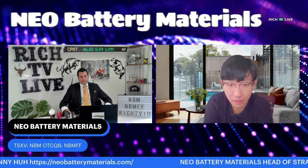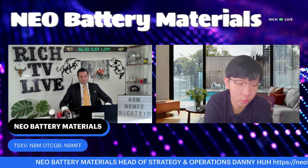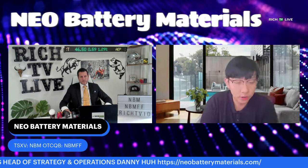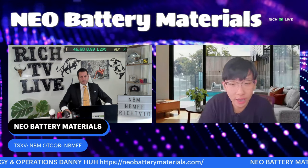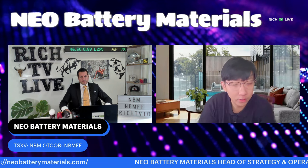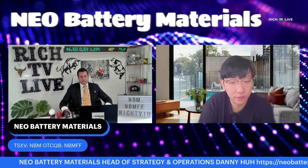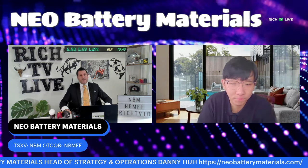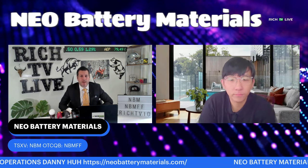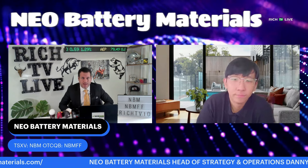We are industriously working to enhance shareholder value by building the fundamentals of the company. Claims that the company is going sideways are entirely baseless as we continue to work with global players in the EV battery supply chain in a tight relationship, even as we speak today. I highly suggest shareholders reach me at my work email, dhuh@neobatterymaterials.com, to personally chat. Thank you for explaining that, Danny — that clears up a lot for investors, and we'll be watching closely to see the halt get removed.